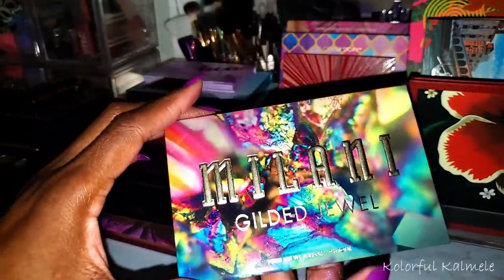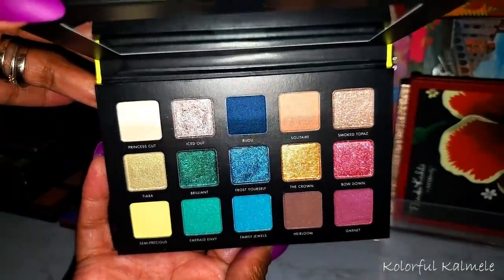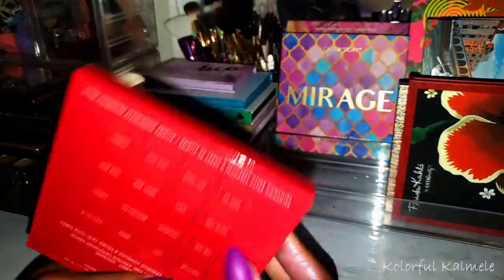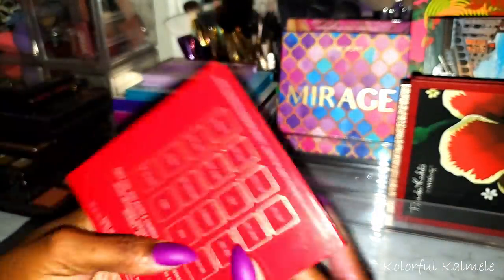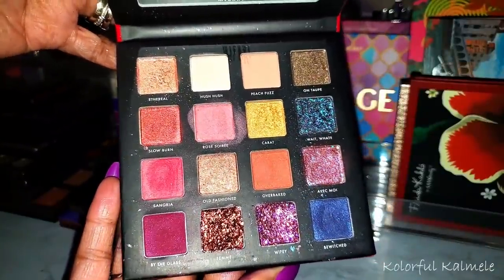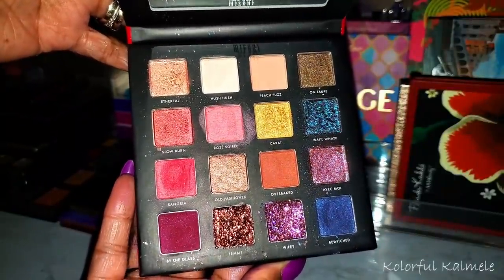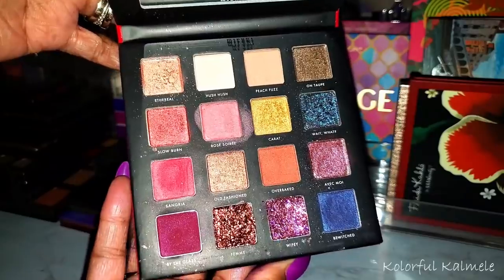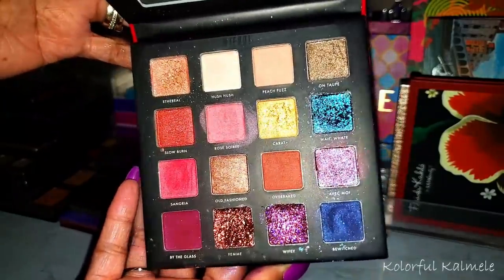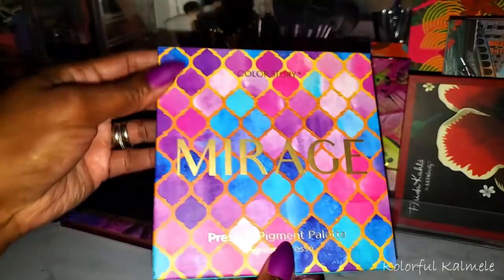This is the Milani Gilded Jewel — very pretty. This one is the Milani Gilded Rouge — I really like these palettes, I really enjoyed using them. I have a Gilded Noir that I already showed in Part 1 with my more smoky and grungy palettes, but this one is more red-toned and very pretty.